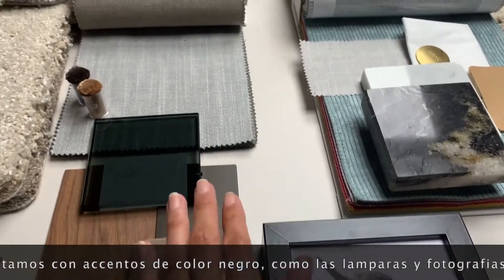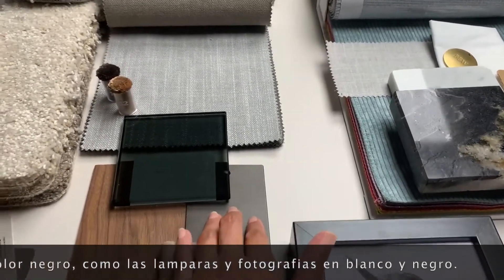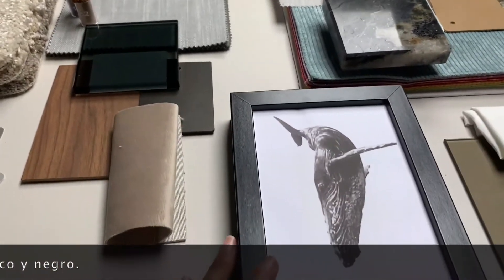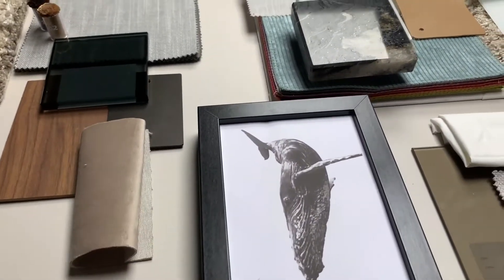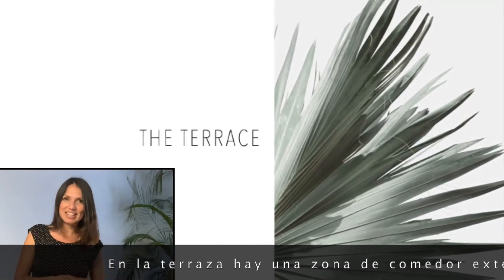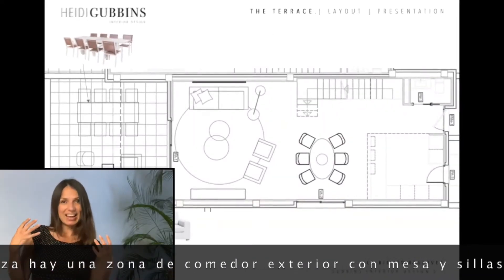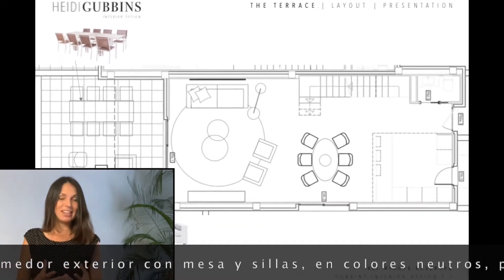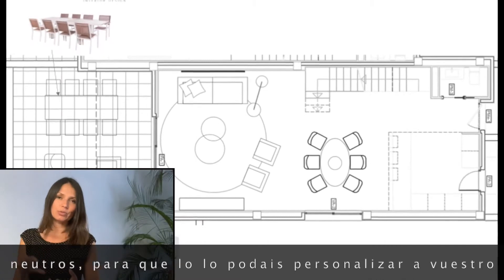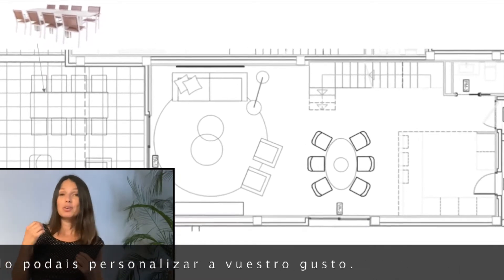We've also put some black accents like the lamps — the standing lamp in the lounge, the overhead lamp over the dining table — and some black and white photography. Going from the lounge and dining and onto the terrace, we've put together a nice dining table with chairs and a nice seating area, which lies in the neutral tone. You can always add some cool cushions and make it your own in that way.